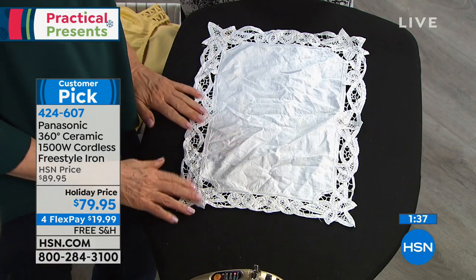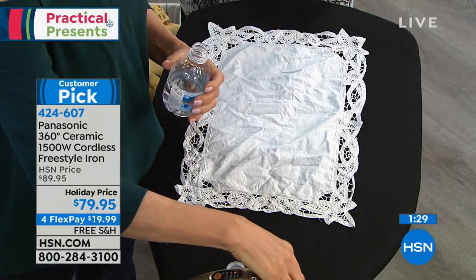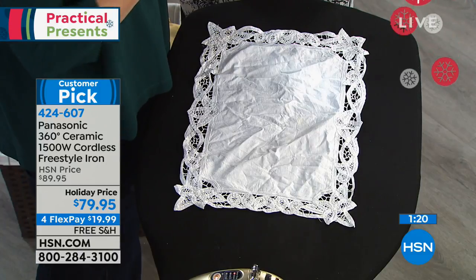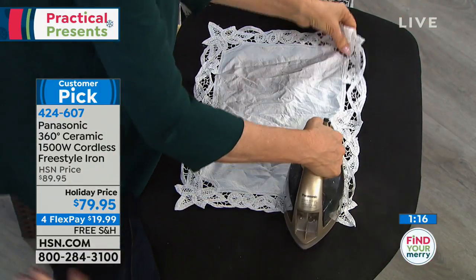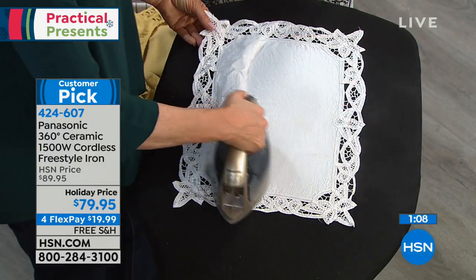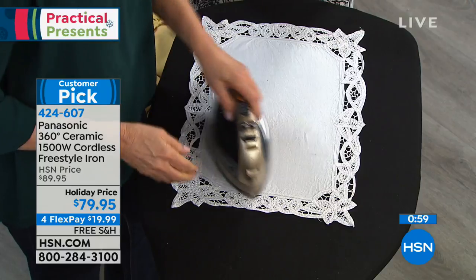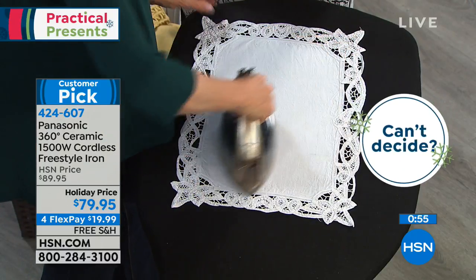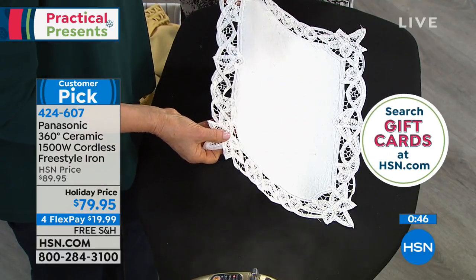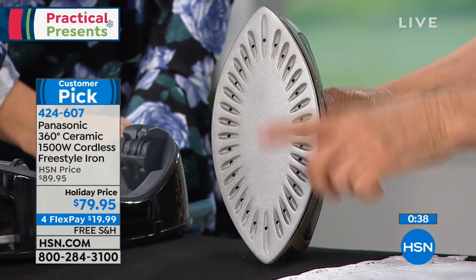There's really no learning curve — the base is where it charges, where it's housed, where the cord is. But when you're using the iron it's completely cordless and 360 degrees, which is really nice. You don't have to worry about being left-handed or right-handed or which way the iron goes, because it doesn't have that flat edge it used to have. The top is pointed and the bottom is pointed, so the top is the bottom and the bottom is the top — that's what makes it 360. This is ceramic — our highest end. When you want the best cookware and hair care, you want ceramic. Now you have it in an iron.